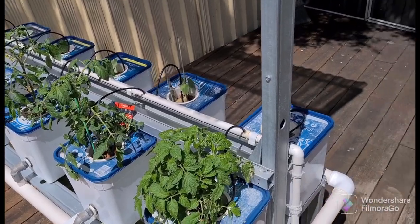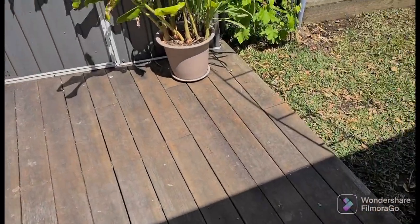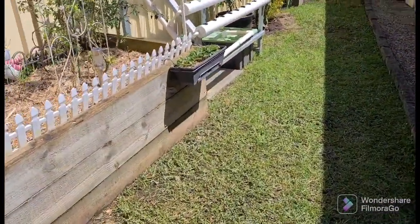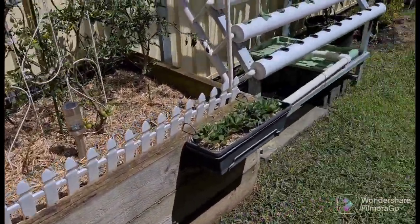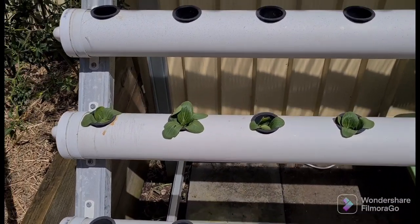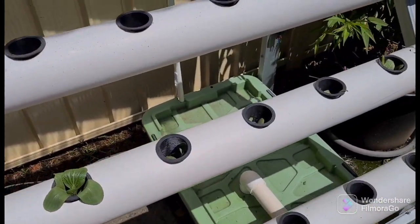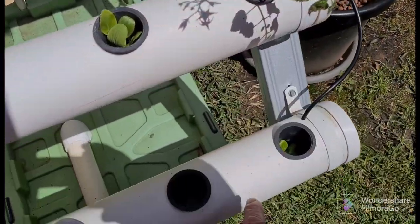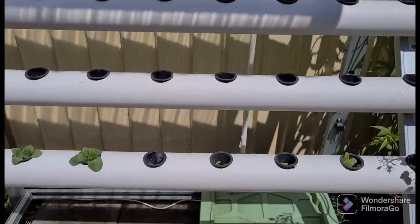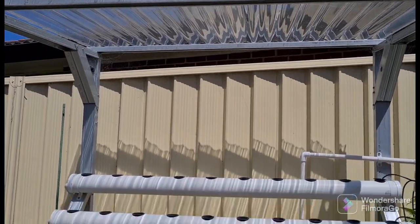All the systems here we've built ourselves. We also do some organic growing but we're just talking about the hydroponics here. This system here we've only got some bok choy in at the moment with more coming, and there's a tomato on the end and some small ones in here as well. This is the larger NFT system, which also has a roof on it.